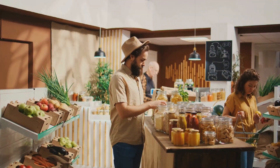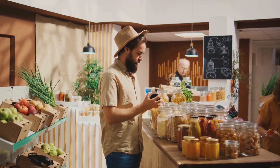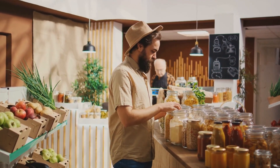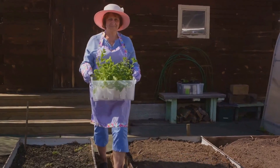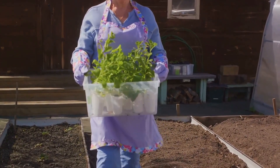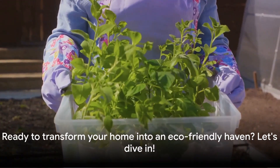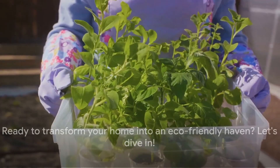We'll delve into organic and biodegradable products, tangible steps you can take, and how these changes can make a world of difference. From reusable shopping bags to planting your own garden, these are easy yet effective ways to transform your home and lifestyle. Ready to transform your home into an eco-friendly haven? Let's dive in.